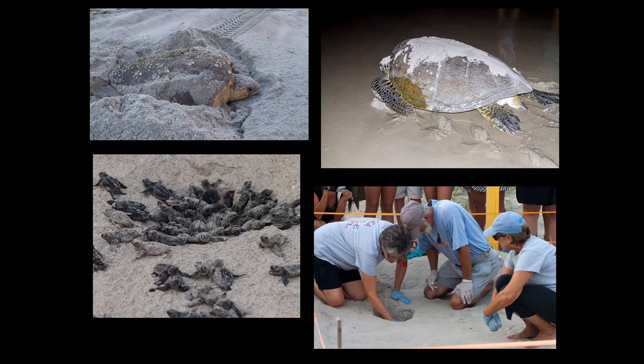Three evenings after a nest hatches, volunteers will excavate and inventory the nest. It is a good time to possibly see some late hatching babies.